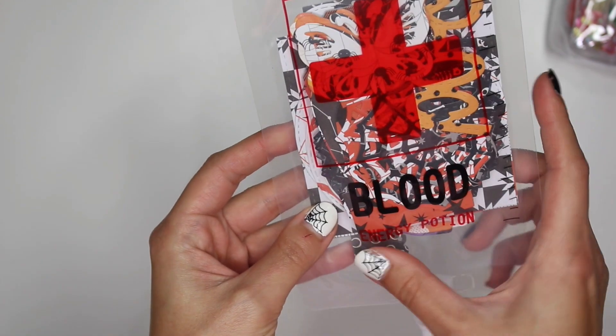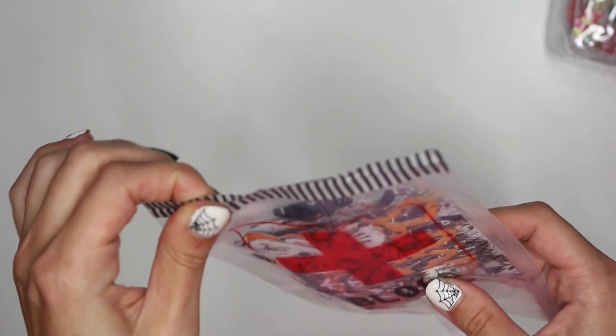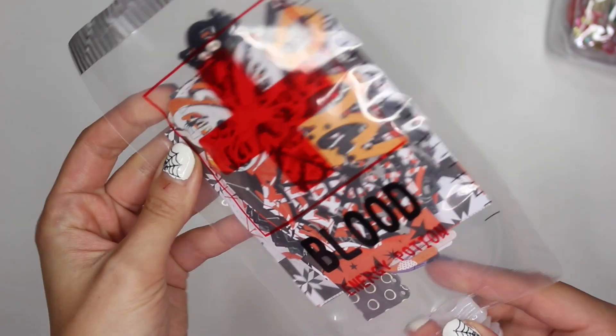It says 'Blood Energy Potion.' I think it was so creative and cool that she named it that.